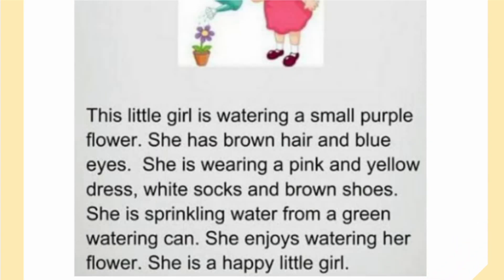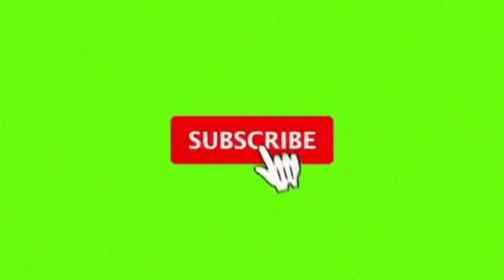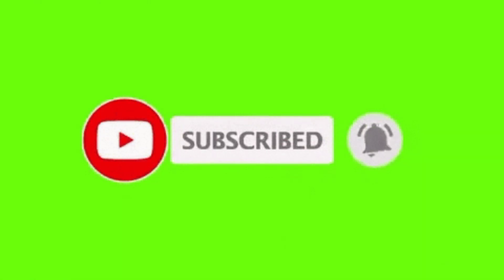I hope you enjoyed our story. If you like our video, please subscribe to our channel and hit the bell icon to never miss any update. Thank you so much for watching.